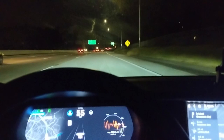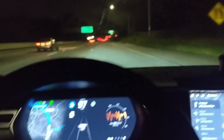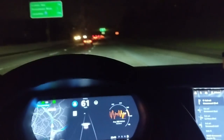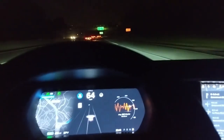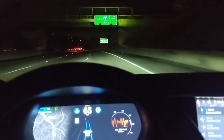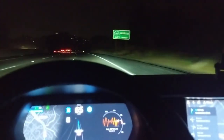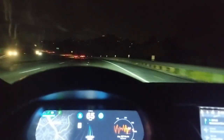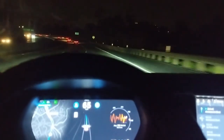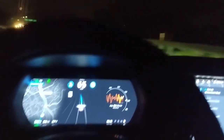Same problem happened. The marking on the road is not there, so you have to blame the highway department — the car just couldn't see it. I'm going to report this to the Tesla team so the engineers can probably figure out a solution.